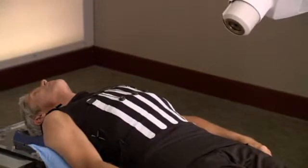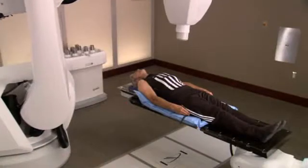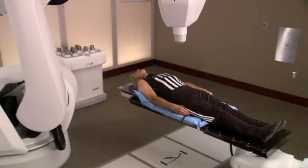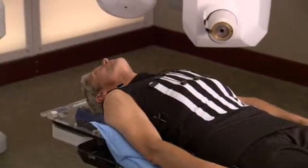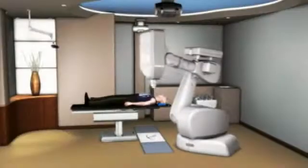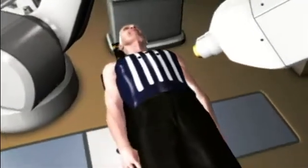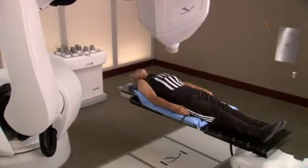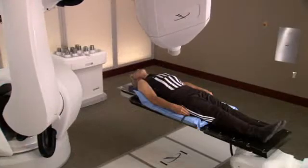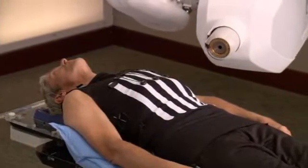The challenge that doctors face with treating tumors in the abdominal region is that tumors in this area move as you breathe. Unlike traditional radiation therapy, Accuray's synchrony respiratory tracking system was designed to overcome this challenge. It allows you to breathe normally during the course of your CyberKnife treatment. The robot follows the tumor as it moves, delivers radiation to the tumor, and avoids spreading radiation to the surrounding healthy tissue. As a result, your treatment is more comfortable, radiation is delivered more accurately, and treatments can be completed in a shorter period of time.